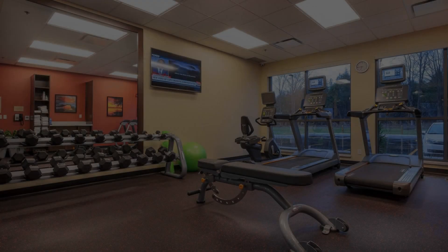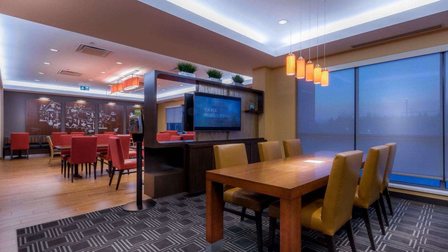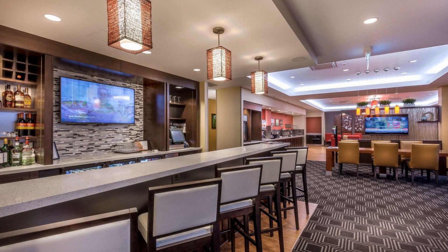Hello everyone, welcome back to my channel and now you are watching a 4 star hotel. In this hotel, 4 types of rooms are available on Agoda.com. You can book online and enjoy it.